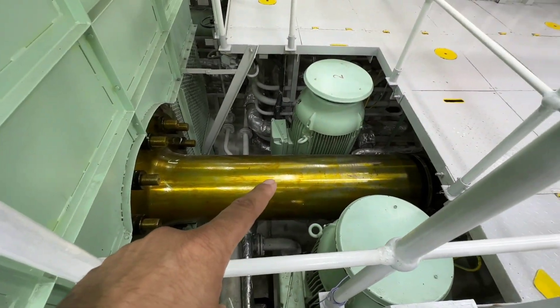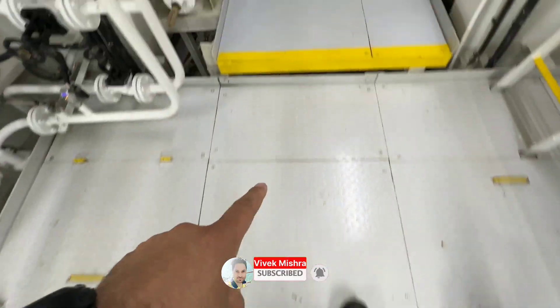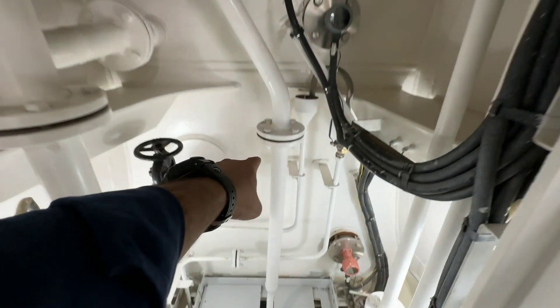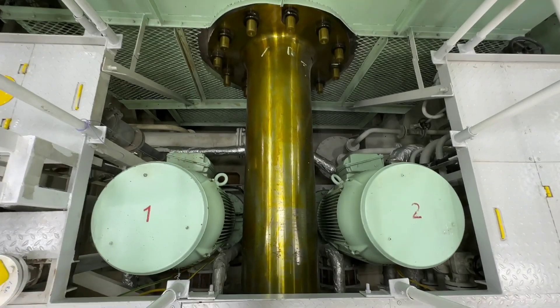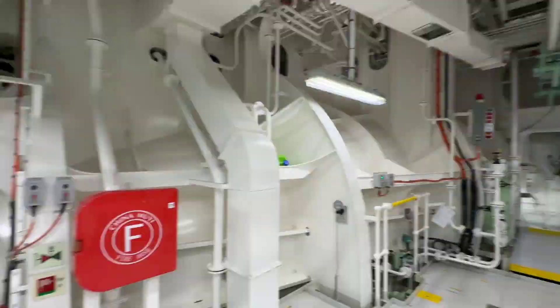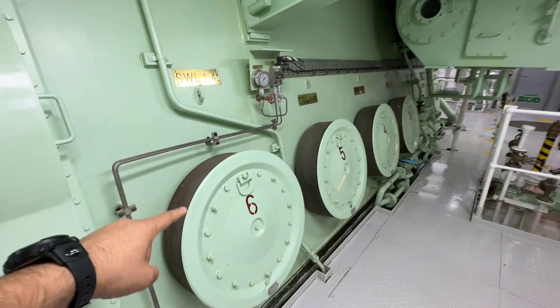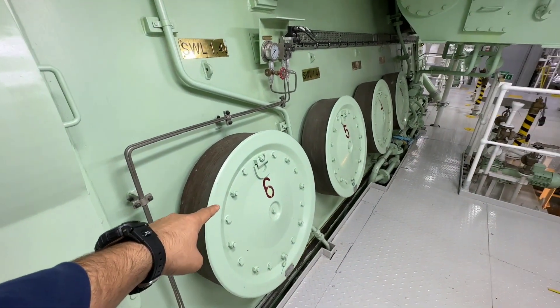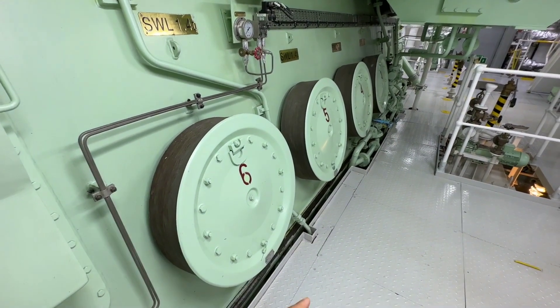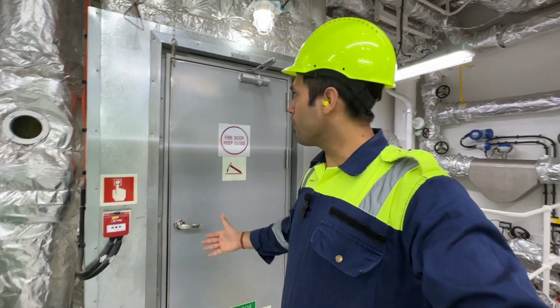This is the shaft which is connected to the propeller all the way aft. This is the lube oil pump for circulating lube oil inside the engine. Here is the explosion relief valve — in case of any explosion inside the main engine, this is the weakest point, or relief valve, and it will immediately open. This is an emergency escape — in case of fire or any other emergency, this is the exit to escape from this area.